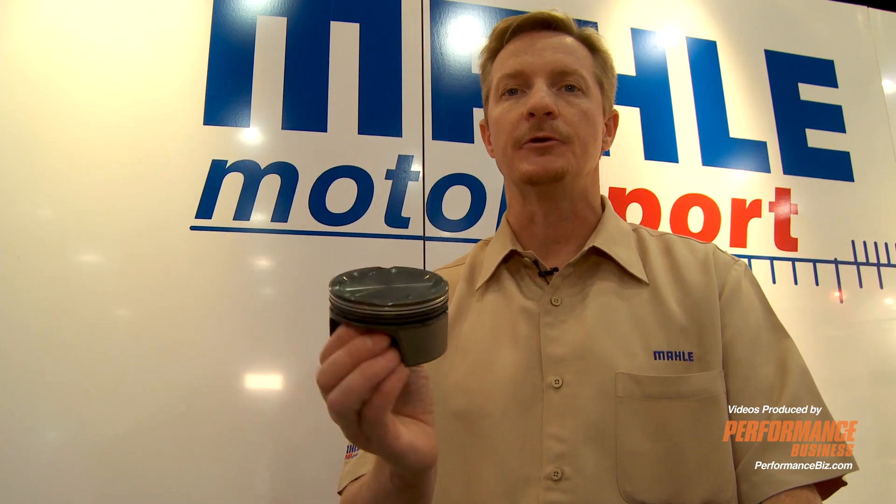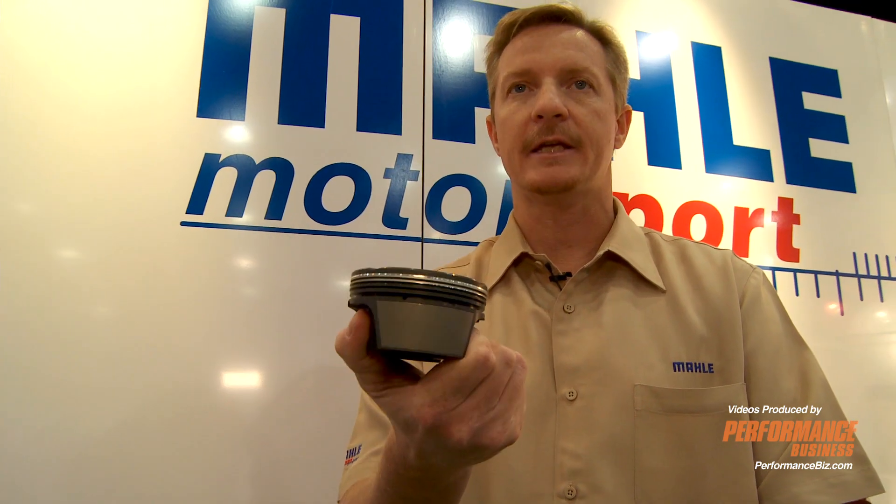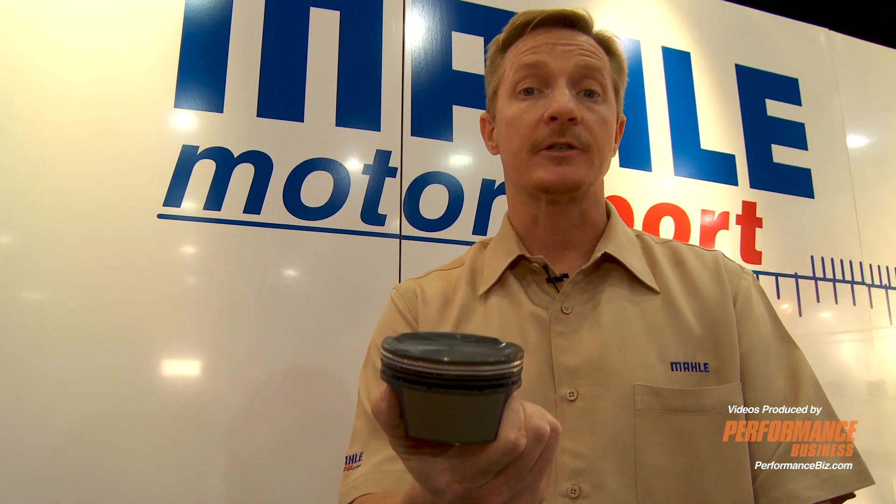So you save the weight, you save some costs, and there are some other benefits to running the aluminum bore. That's another key component to having contacts with the OE.